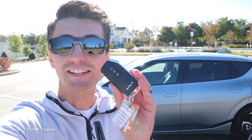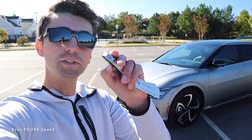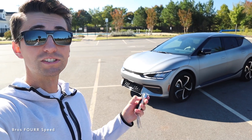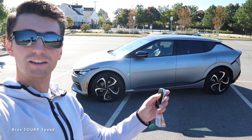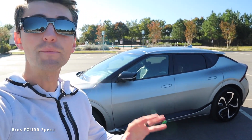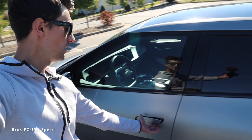Taking a look at the key fob, we have the start button, smart park, and all your typical buttons on the side. Holding down the engine start/stop button turns the electronics on. You can hold down the park buttons and actually drive the car using the key fob — it'll start pulling forward, which is great if you're parked in a tight spot. Letting go stops the car, and you can go in the other direction as well. With the key fob in your pocket and approaching the car, the door handles pop out and the mirrors fold out automatically.